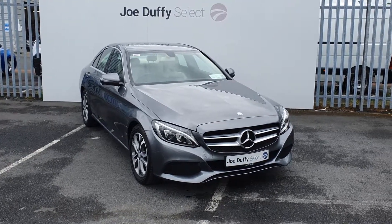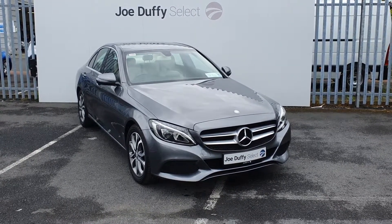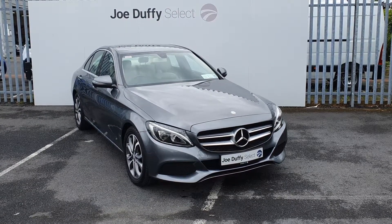If you have any questions regarding this car or would like to book in for a test drive, you can call our sales team on 01864 7791.